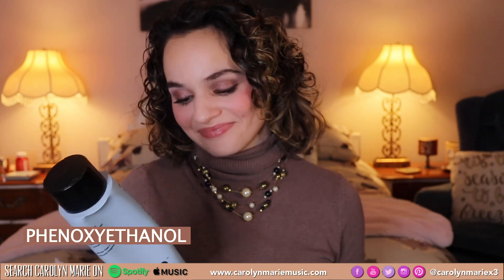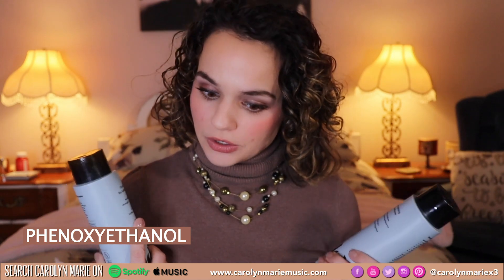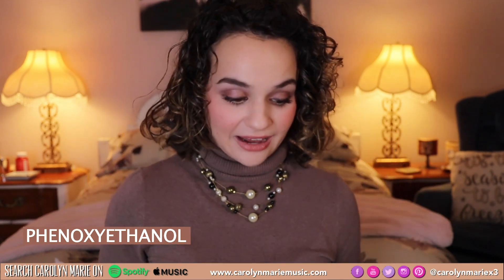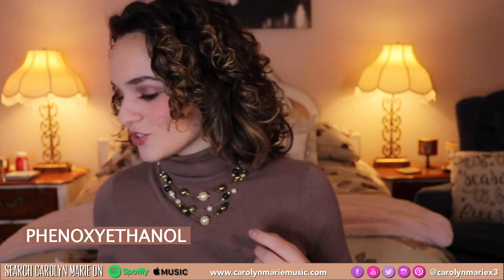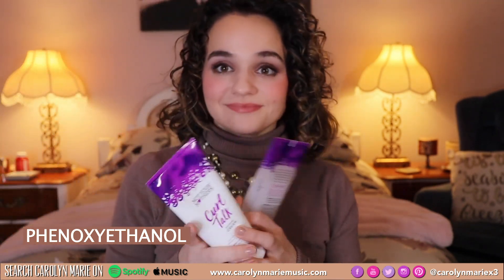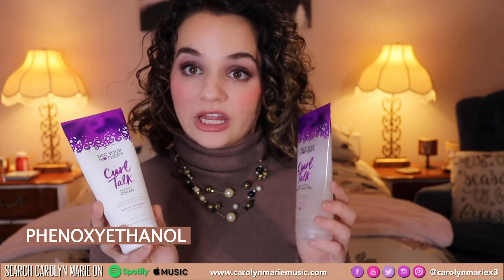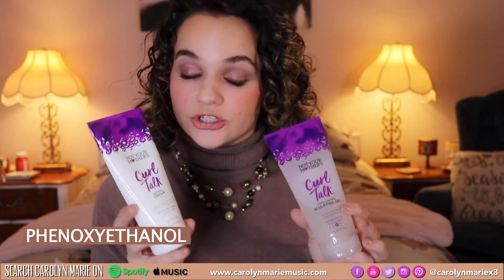But our little phenyl ethanol is in there. And I also switched to Not Your Mother's Curl Talk Defining Cream and the Sculpting Gel.